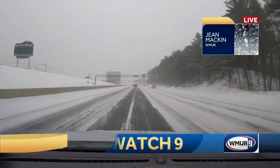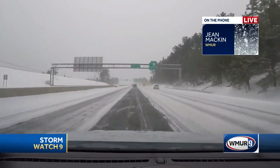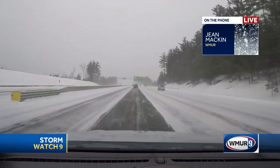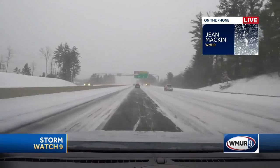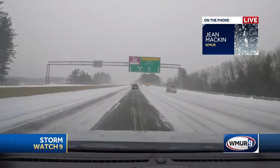Good morning to you. We have just hit the road with photographer Phil Tatro behind the wheel. We have a live dash cam attached to our car. We're heading up 293 north to 93 north on our way towards the Concord area. Our goal is to reach 89 so that we can show you the road conditions there.